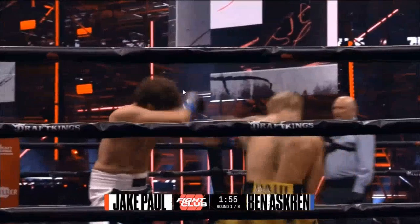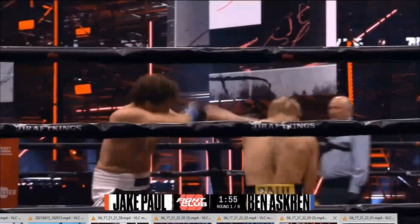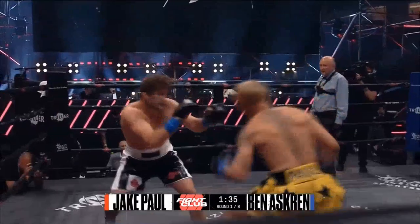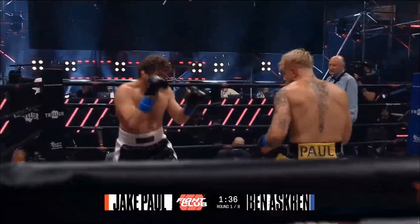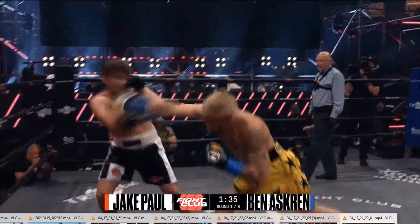Jake Paul can get his head off the line and throw power punches, and every time it seemed that Ben Askren threw a punch, Jake Paul was already looking to counter him. Another skill that Ben Askren was supposed to be working on was slipping punches, but almost every single time Jake Paul threw a right hand, Ben Askren would try to slip to the back foot and wouldn't really be able to get anything done.